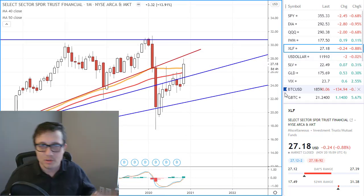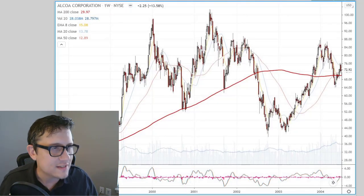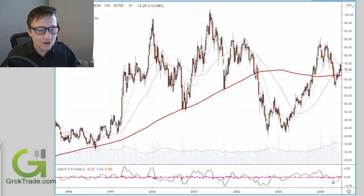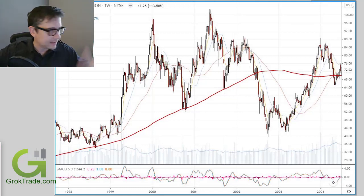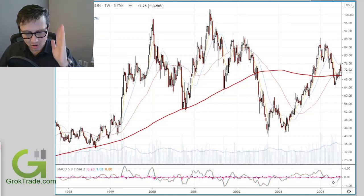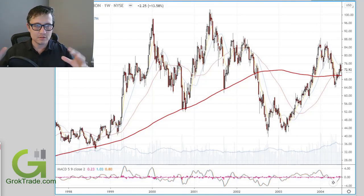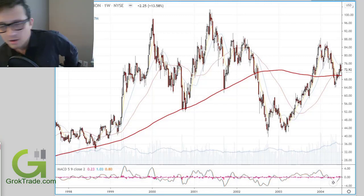Now let's get to the bird trade. I found a chart — this is AA, Alcoa. The pattern I'm going to show you — get your pencil and paper and get ready to take notes. Feel free to share it with a friend. I hope it gets a like and a subscribe from you. Leave your comments — I want your opinion on this. Okay, bird trade.